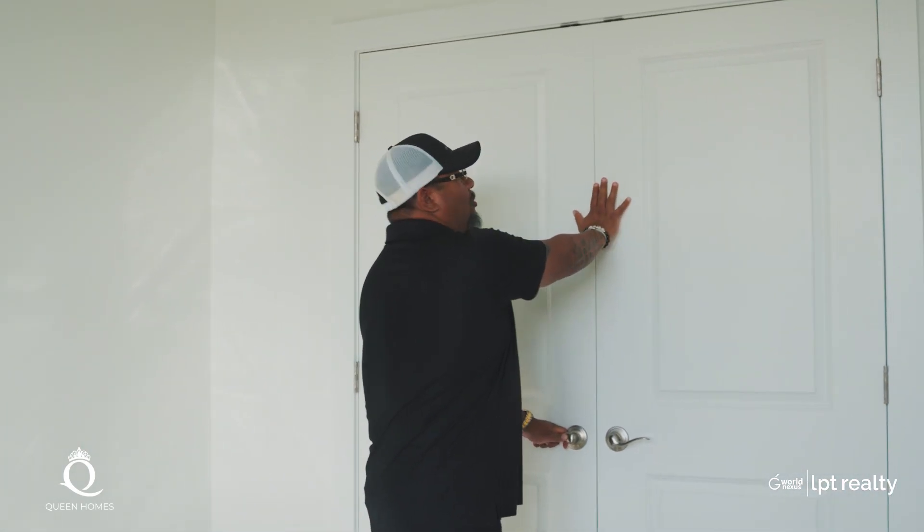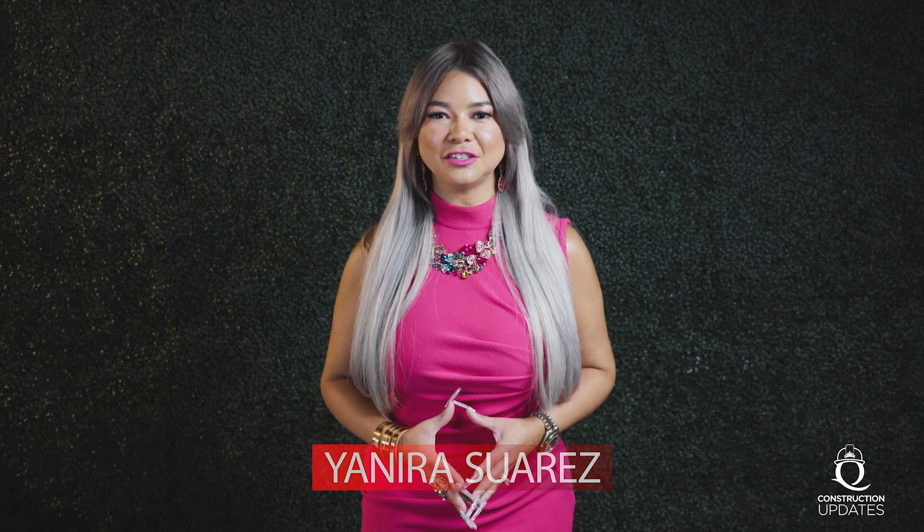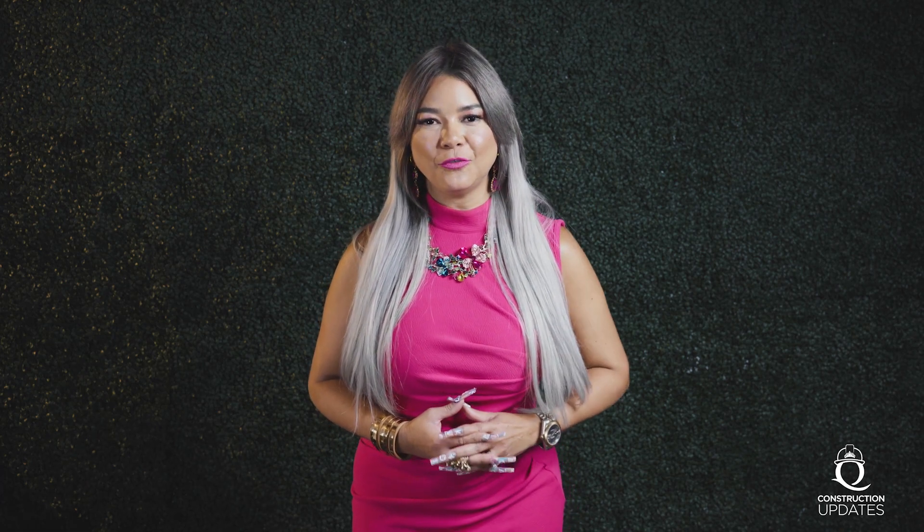So I'm going to go ahead and show you other properties that are almost done — but just wanted to show you again, this is the Balmoral, 2,000 square feet, beautiful. We can build this in North Central Florida with Queen Homes. Stay tuned for the next home. Thank you for watching another episode of Construction Update with Queen Homes. My name is Yanira Suarez and I am co-founder and interior designer for Queen Homes. With Queen Homes, you have the opportunity to build your home on your own lot, or we can help you find the best lot available. You can also choose from many of the models we have available, or we can start from scratch — you can sit down with one of our architects on staff and design from the ground up the perfect home for you.